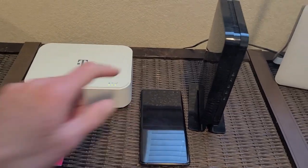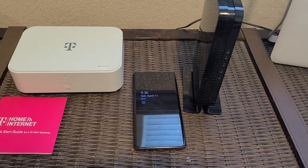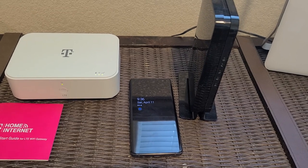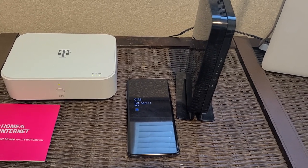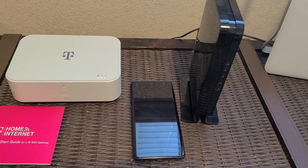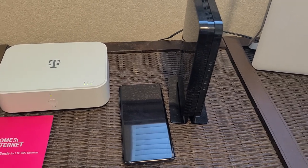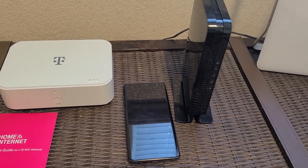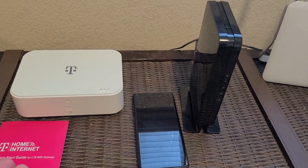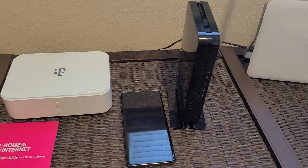I just wanted to share this with you — I'm not here to say one is better than the other. I can use either one with no problems on my computers, my phones, my TV. We have a Fire Stick for our TV and no problems with any of those. You can look at the cost and speeds and see how this will work for you. Thanks a lot and hope to see you again.